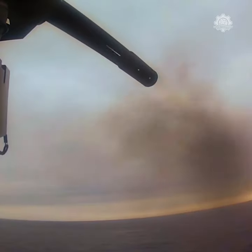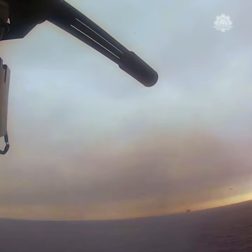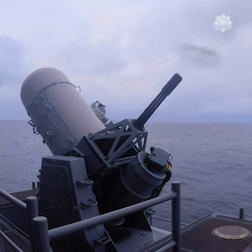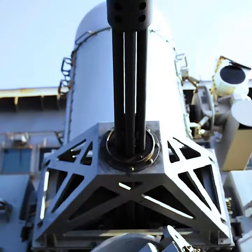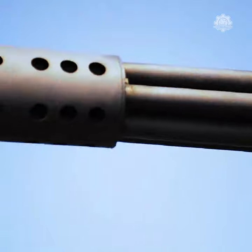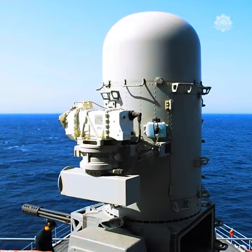The Phalanx Sea Whiz is a close-in weapons system for defense against incoming threats, such as small boats, surface torpedoes, anti-ship missiles, and helicopters. It was designed and manufactured by the General Dynamics Corporation, Pomona Division, later a part of Raytheon.